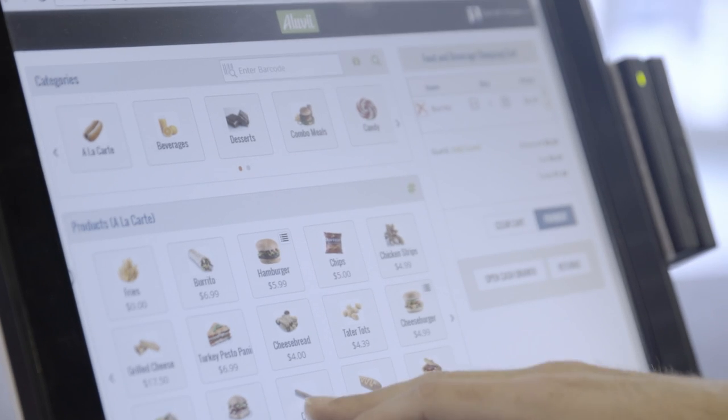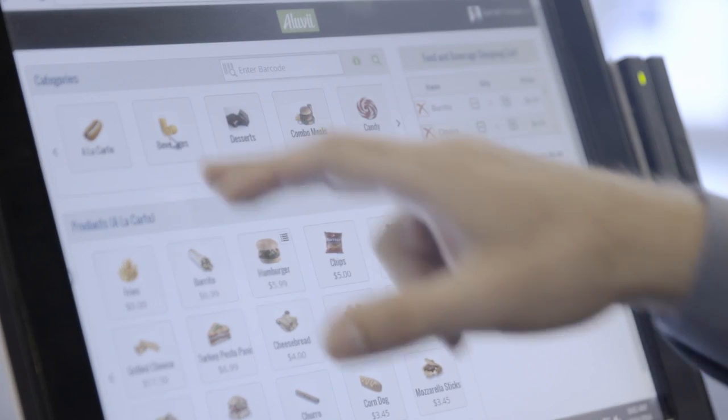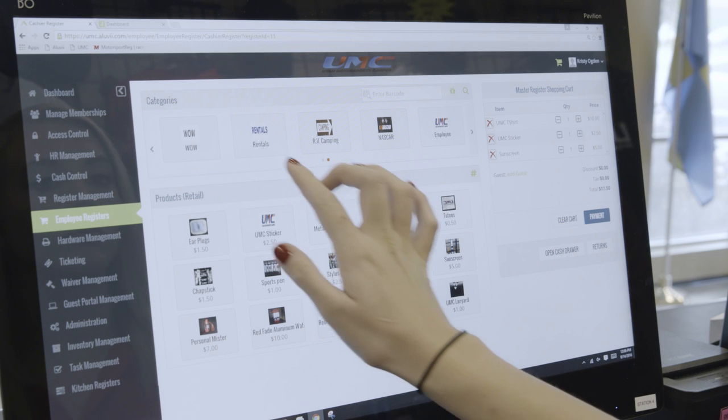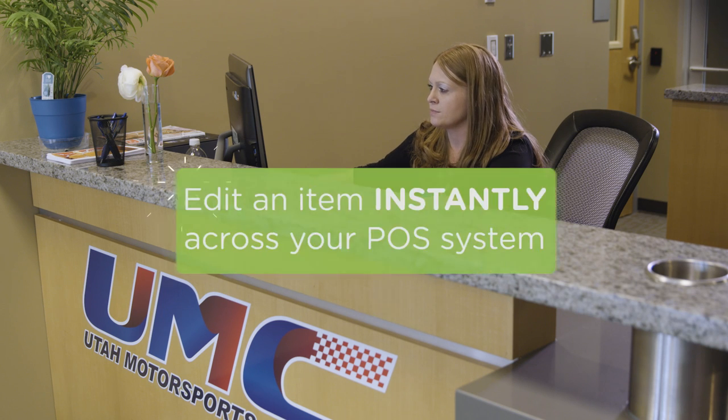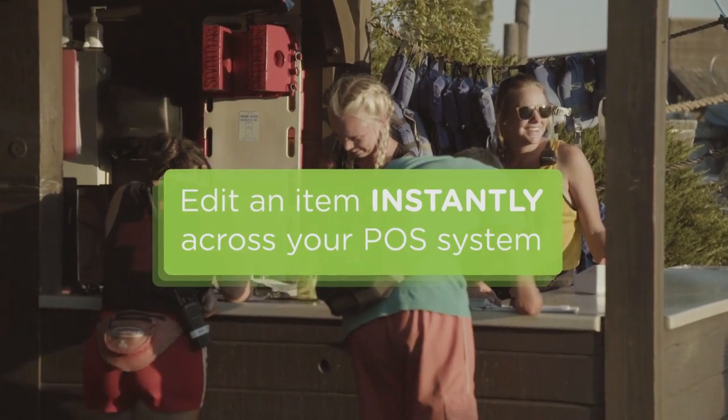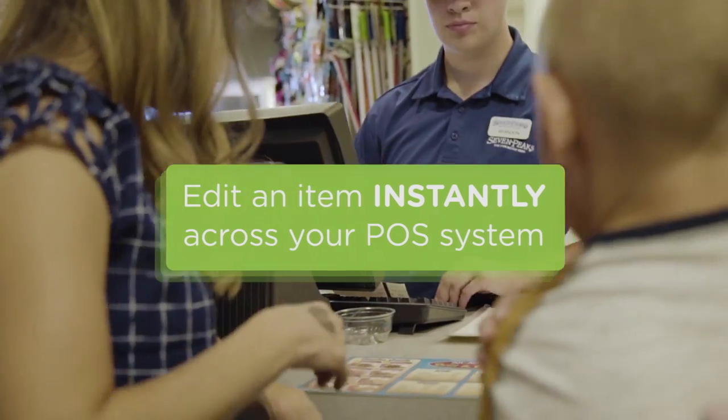Aluvi's POS module enables you to run your food and beverage stations and gift shop registers with ease. And using the power of the cloud, you can edit or change an item instantly for all registers, even in the middle of a busy shift.